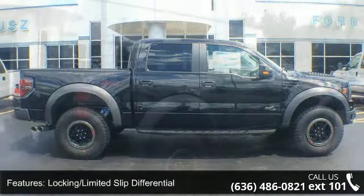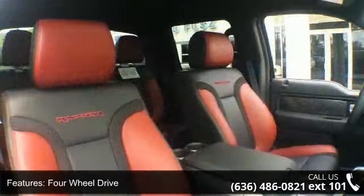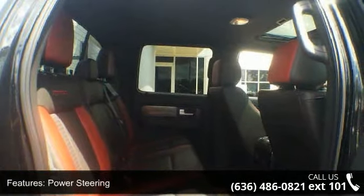Some of the top features included with this vehicle are driver adjustable lumbar, fog lamps, trip computer, floor mats, adjustable steering wheel, rear defrost, four-wheel drive, and passenger vanity mirror.